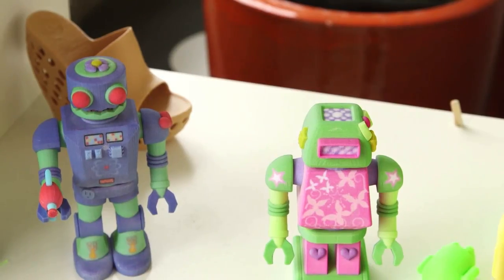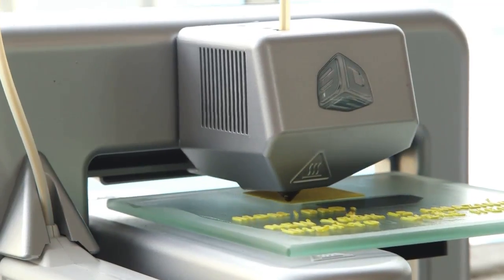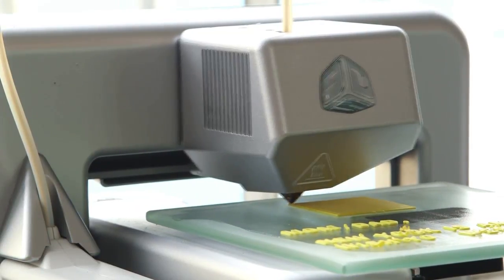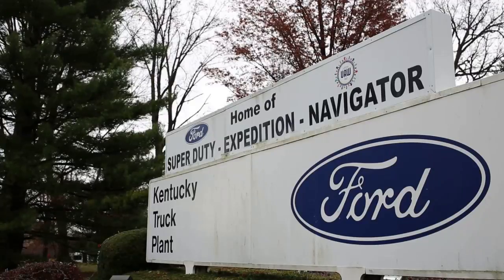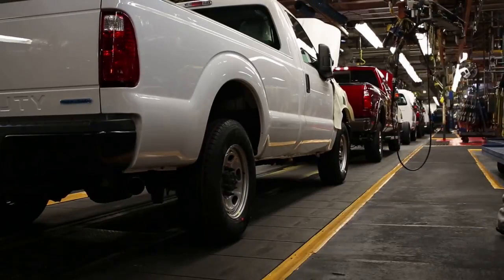3D printers are great for making replacement organs, prosthetic limbs, working guns, and household trinkets. Now Ford Motor Company is experimenting with 3D printing large-scale one-piece auto parts for prototyping.